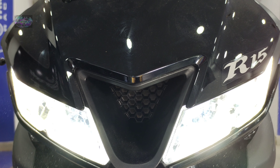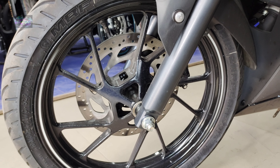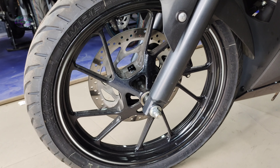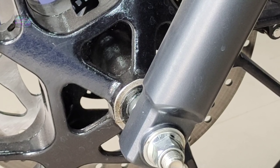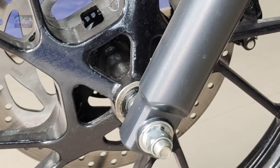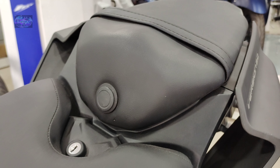Coming to the front suspension, it comes with telescopic shock-absorptive forks. The front tire comes with 100/80 17-inch, and the wheels come with 431.8 mm. Both tires come with alloy wheels and tubeless tires. The front disc brake comes with 282 mm with dual-channel ABS — a complete safety feature I'm very much impressed with.